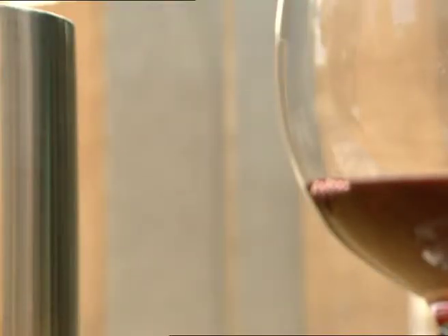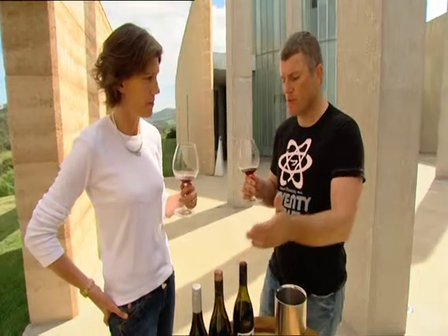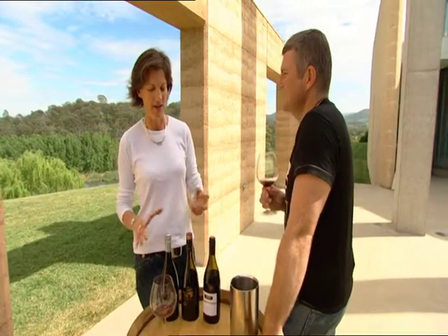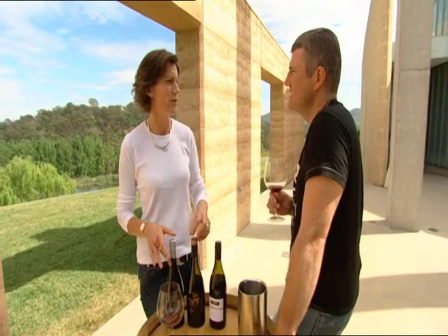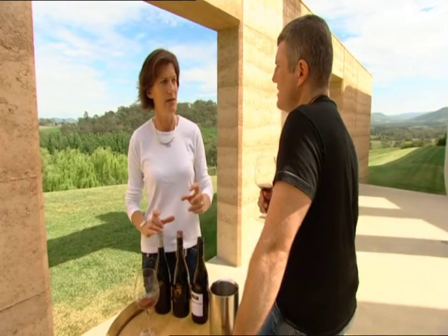We're tasting the Tarrawarra 2006 Reserve Pinot Noir. What sort of foods would I be eating with this? I actually really like it with things like roast chicken, or pasta dishes. Pinot can handle a little bit of spice as well.